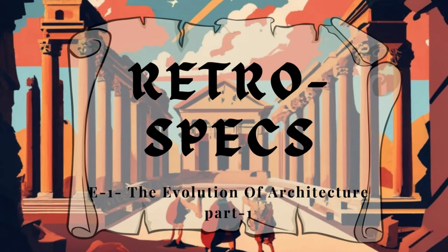Hello ladies and gentlemen and welcome to Retrospects, a new series on my channel where I take a deep dive on any topic and discuss how did we get here. In today's episode, I want to take a look at architecture — about how it evolved from prehistoric rock shelters to ancient wondrous monuments and the modern buildings that we see around us everyday. So without wasting any time, let us begin.